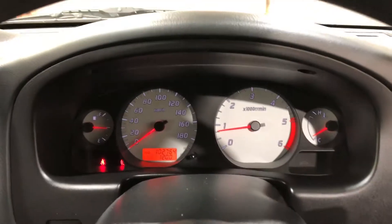This car has travelled only 102,000 kilometres on the clock. It comes with two sets of keys and a full set of books.